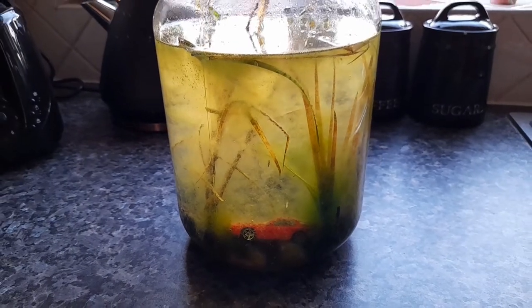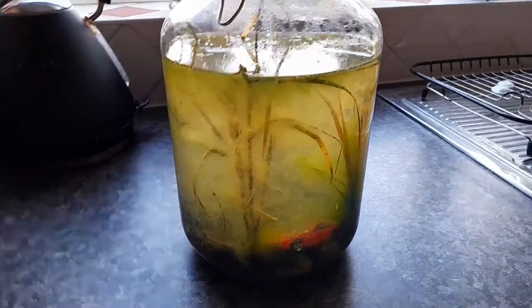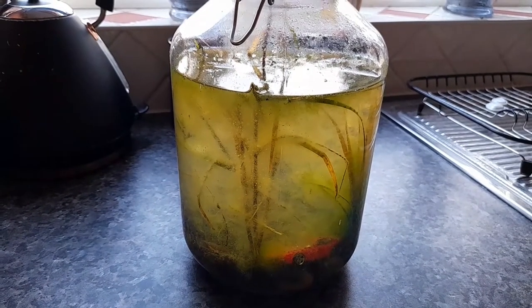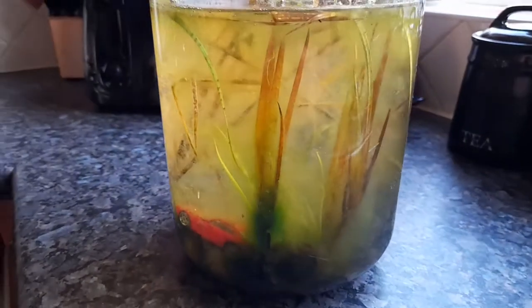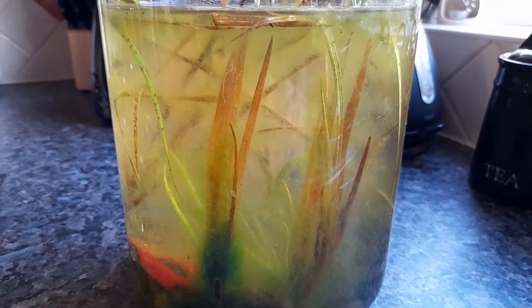Like I said, this has been here for a month now and you can really see how much it's changed. It took about two weeks after I put it on the windowsill to actually see any life in there, and even now it's very hard to see the movement of the life because it is very small. I'll just try and set the camera up so you can see — there are lots of bugs moving around on the surface of the water.